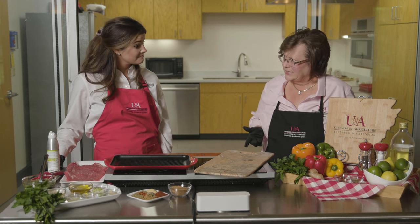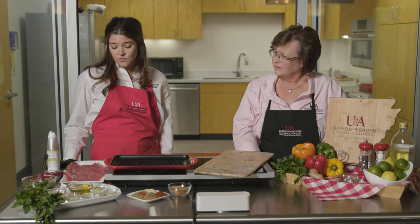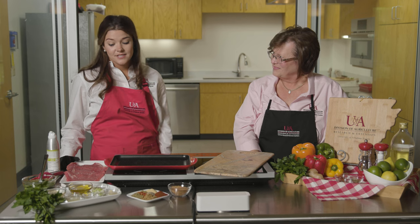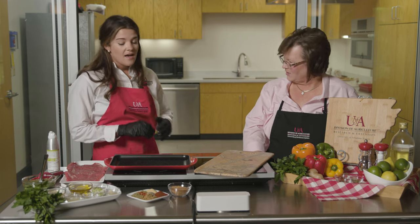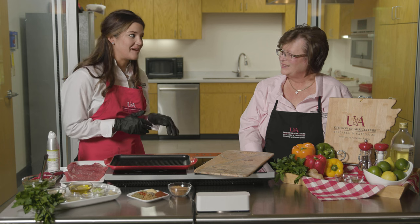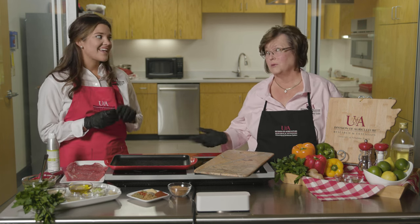But we're not using a marinade today. We're actually going to use a dry rub seasoning. This is one of my favorite dry rub seasonings that I use at home, and it's super simple to make. You pretty much have all these ingredients in your pantry already, so we don't have to shop more for it.